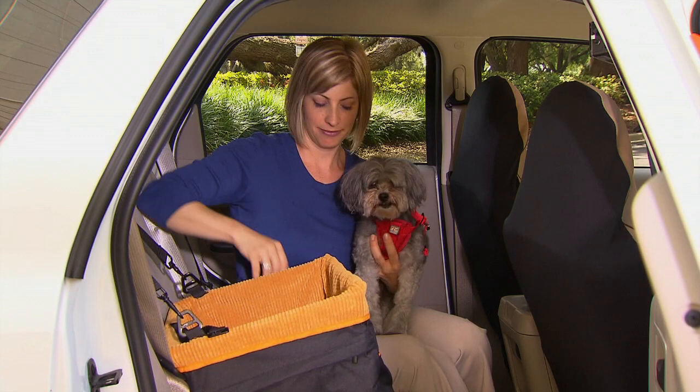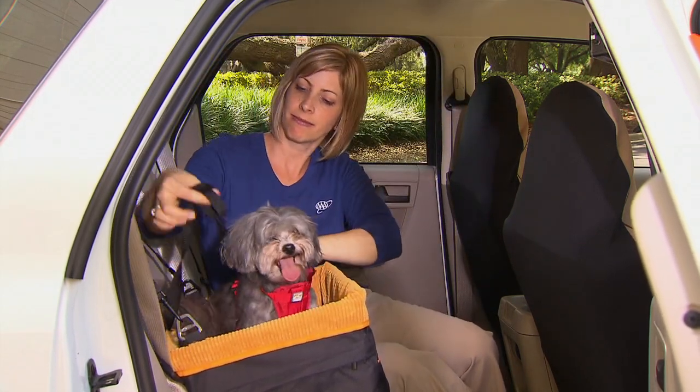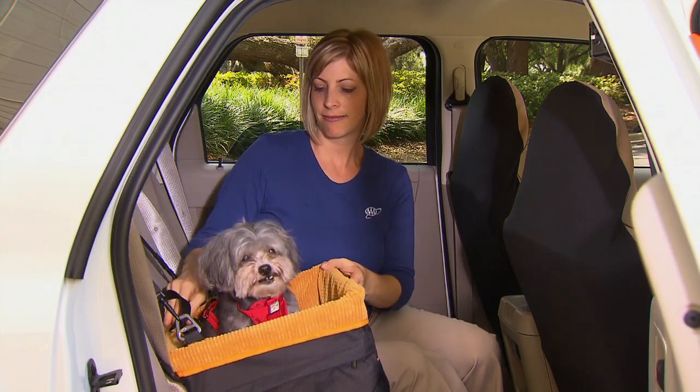If you have a smaller dog you can also consider a pet booster seat. A booster seat is tethered to the car seat and allows smaller dogs to see out of the window. Your pet safety harness connects to the tether.